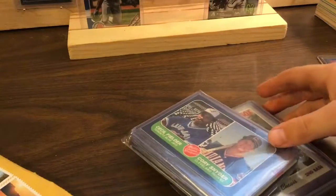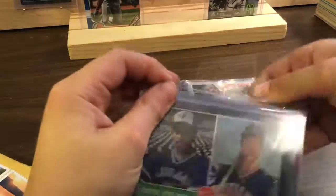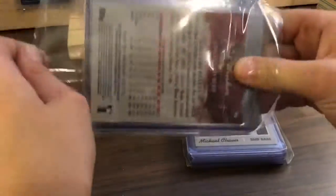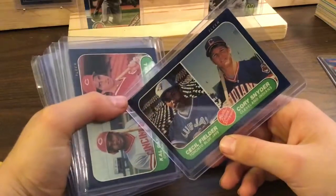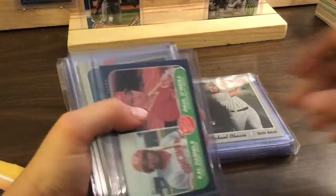Let's see what we got. A Corey Seager — no, Cecil Fielder and Corey Snyder. It's okay, these cards are a little older.